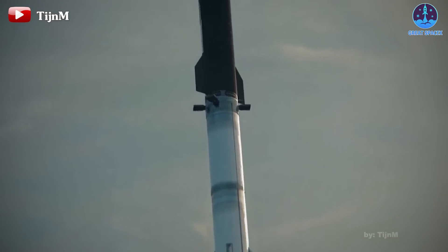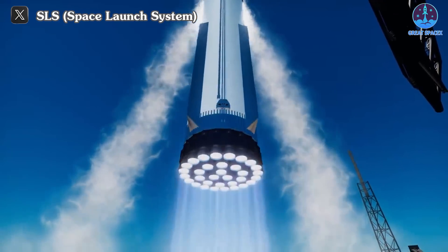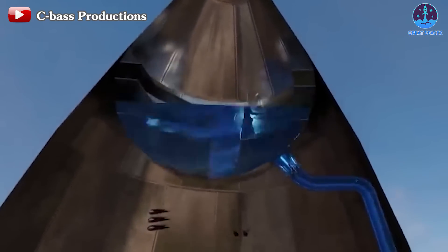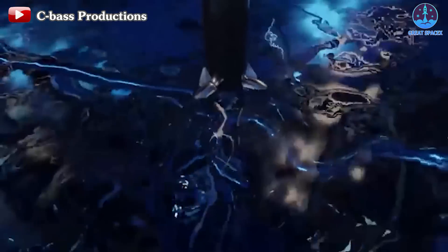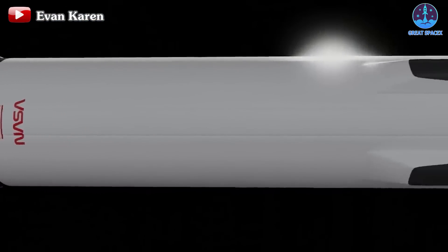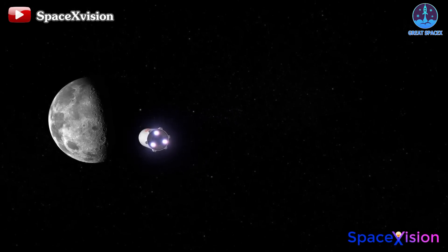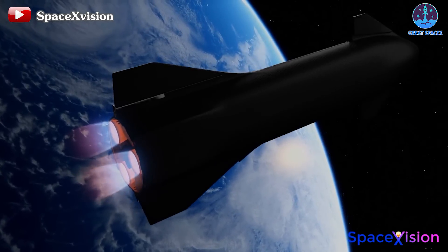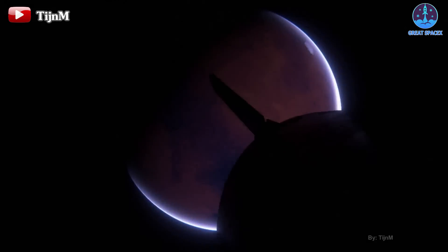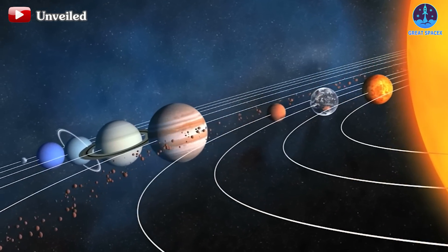Should this flight prove successful, SpaceX will establish a solid foundation for pursuing new milestones throughout the year, potentially conducting 4, 5, or even 9 flights — surpassing their achievements from the previous year. The successful completion of the refueling process from the header tank to the main tank will instill confidence in SpaceX's ability to develop crucial systems for the crewed moon landing mission Artemis III. Moreover, this success will likely accelerate production of the human landing system Starship variant. Achieving orbit with IFT-3 will mark a significant step towards SpaceX's ultimate goal: Mars — the culmination of decades of ambition, propelling humanity closer to interplanetary exploration and colonization.